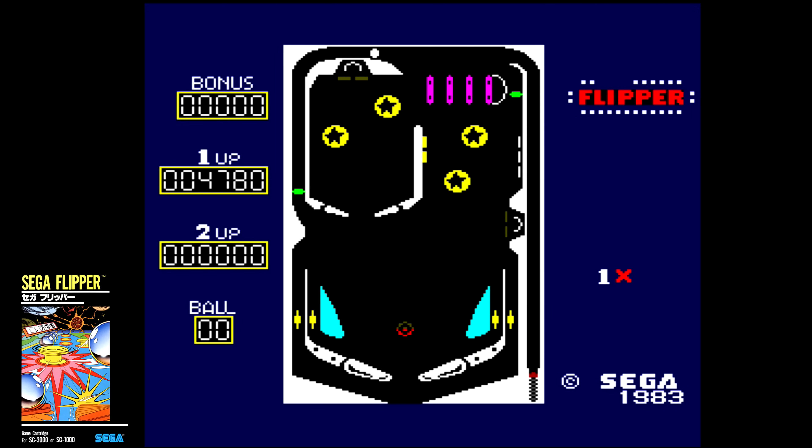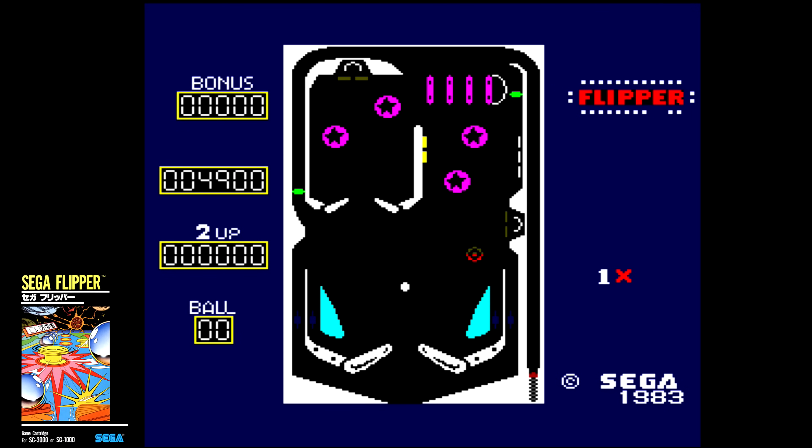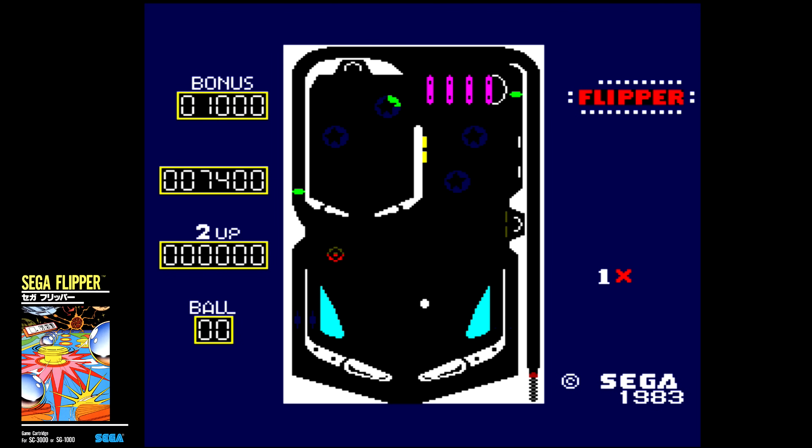Sega Flipper is a pinball game that isn't so bad. The ball physics feel unnaturally fast, but it plays decent once you adjust. Most digital pinball games back then were simple and this one is no different. It is a great two-player game thanks to the score being kept on screen for head-to-head play. The visuals don't suffer from the dark colors many SG-1000 titles do and everything is easy to see. It lacks depth and variety, but considering its age, this is a decent game overall.